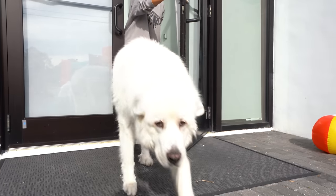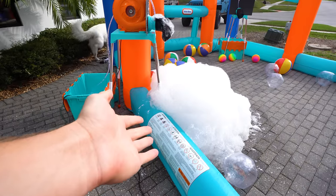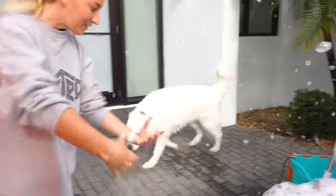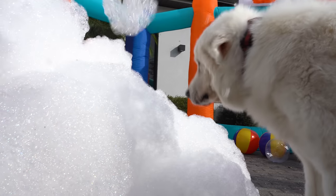Guest number two — birthday boy, saving the best for last. Coda! There's a big pile of bubbles, dude — you didn't even pay attention. He's coming back. Coda, come here. Good boy. Look at this. What do you think about these, buddy?